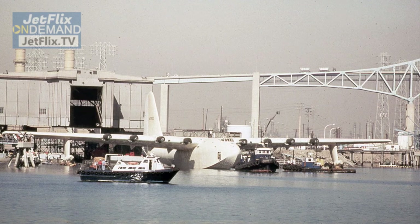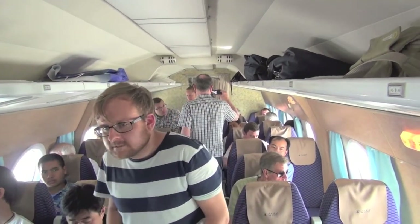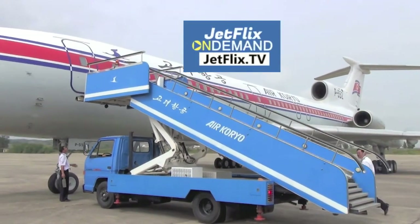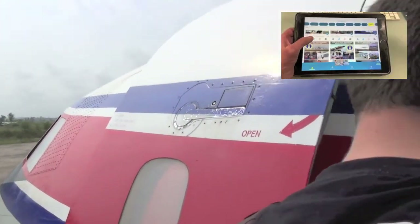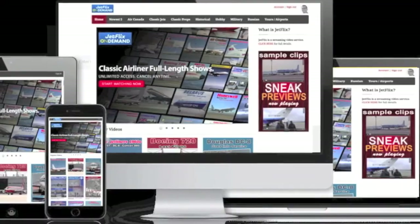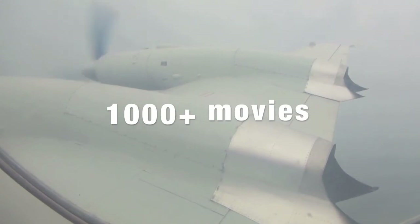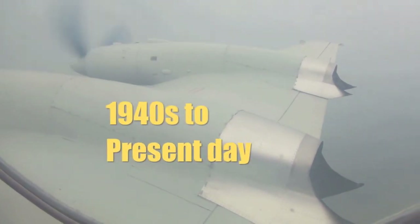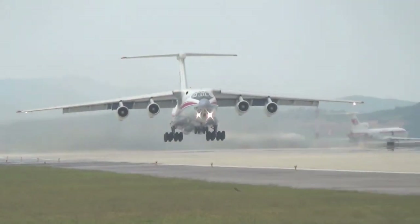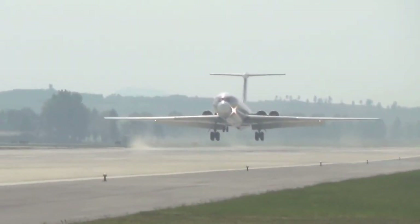If you enjoyed this video, I'd very much appreciate a thumbs up, and I look forward to your comments below. Are you a die-hard avgeek who loves aviation videos? Welcome to JetFlix TV, where all the aviation action is. Stream and download hundreds of aircraft action videos on all your favorite devices. Sit back, relax, and start enjoying the best in aviation action movies exclusively from the crew at JetFlix TV. We will see you rampside.